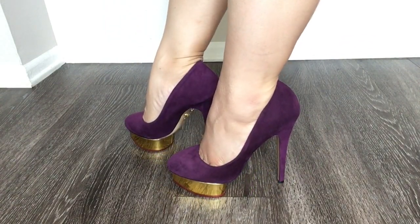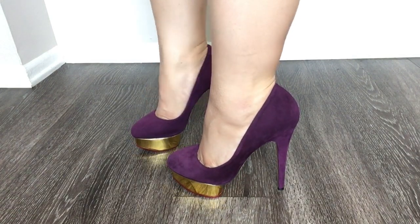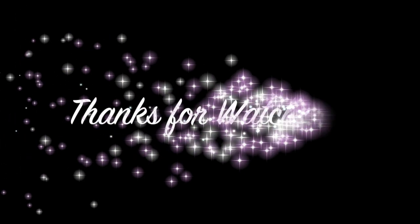I do have these last three pairs of shoes for sale for over 60% off of retail price. I will leave the links to these listings in the description down below. I hope you guys enjoyed seeing my collection — thank you so much!